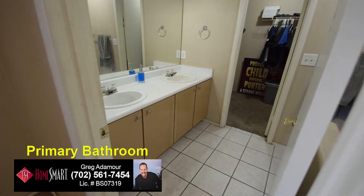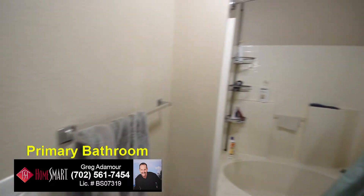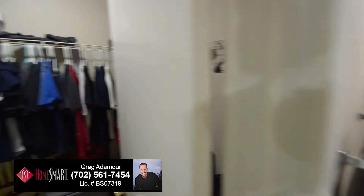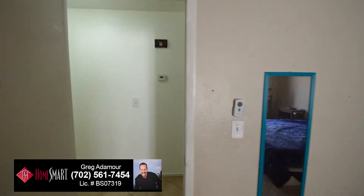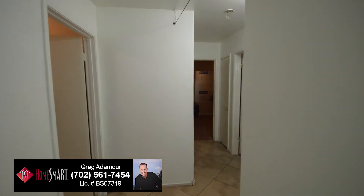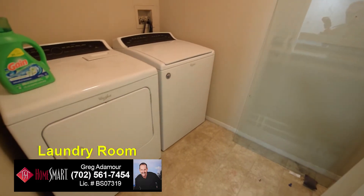The primary bedroom has a tile floor, tub shower combo, and a walk-in closet. The laundry room comes with the washer and dryer included in the sale.